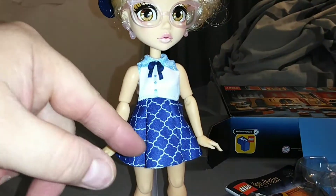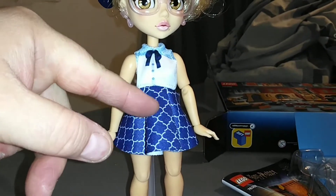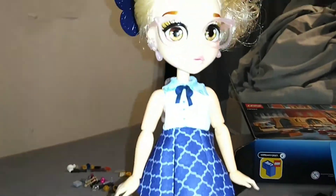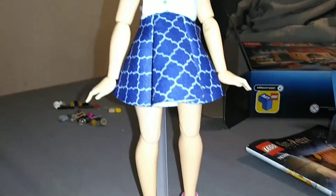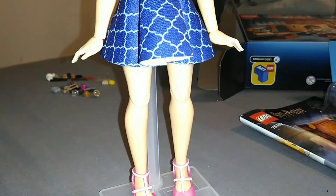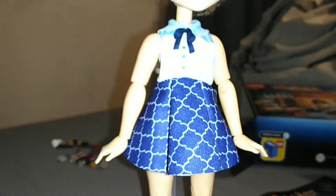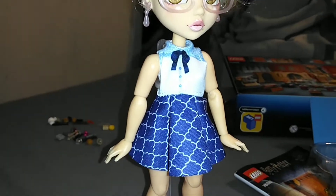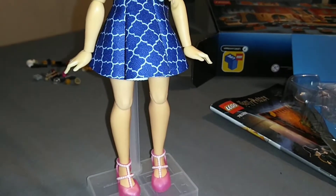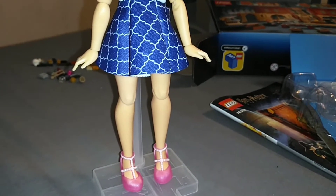I'll say it again, like I said with the other girl I reviewed: their outfits are a little bit too plain for me. I don't like that that's a printed-on bow right there. I feel like they focused more on the gimmick for the cost-to-price ratio. I would have liked to see a flashier outfit, but maybe the night one is a little bit more detailed and this is just the common one. Either way, I'm pretty pleased with her for the $12 price tag.